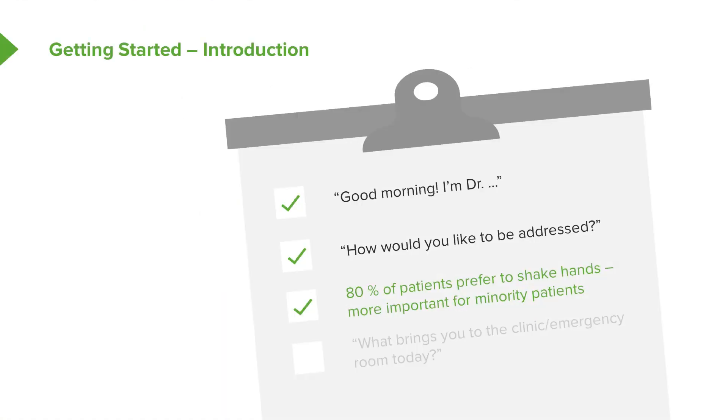It has actually been studied that most patients like to shake hands with their physician. How do you mitigate that with the imperative to always keep your hands clean? I like to shake hands and then later wash my hands before examining the patient. This is particularly important for minority patients because it's a sign of universal respect and connection. Then just start with a real open question: 'What brings you to the clinic, emergency room, or hospital today?'